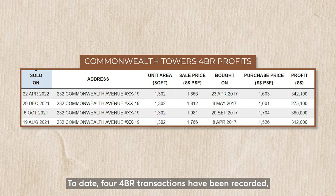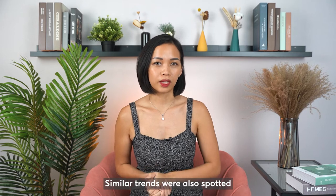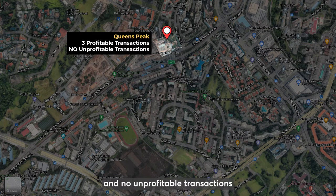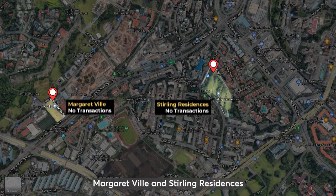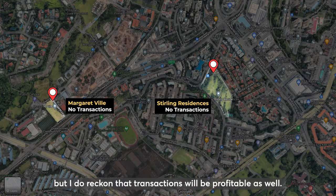To date, 4 four-bedroom transactions have been recorded and all of them are profitable. Similar trends were also spotted in other projects surrounding Commonwealth Towers. Queenspeak recorded 3 profitable 4-bedroom transactions and no unprofitable transactions, whereas Queens recorded 78 profitable 4-bedroom transactions. Anchorage clocked 5 profitable and 1 unprofitable transaction. Market View and Sterling Residences haven't lodged any caveat for their 4-bedroom because both are newly TOP projects.